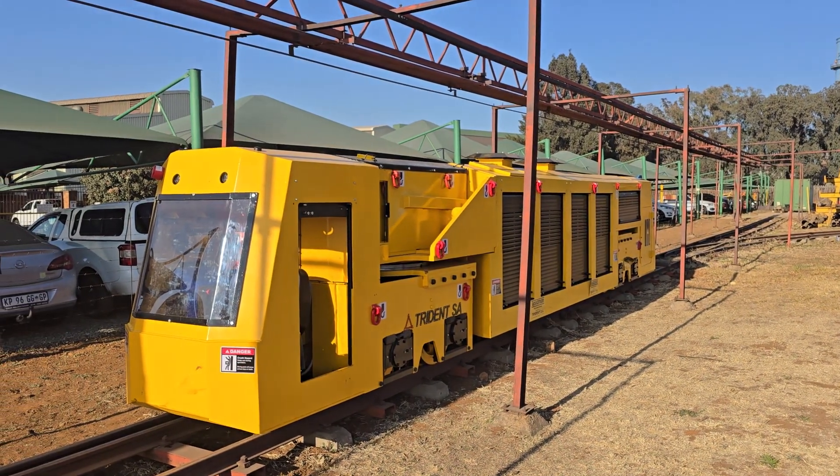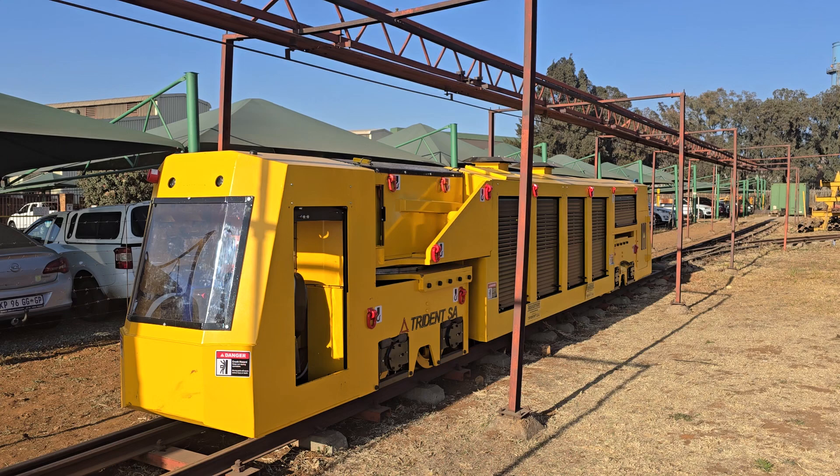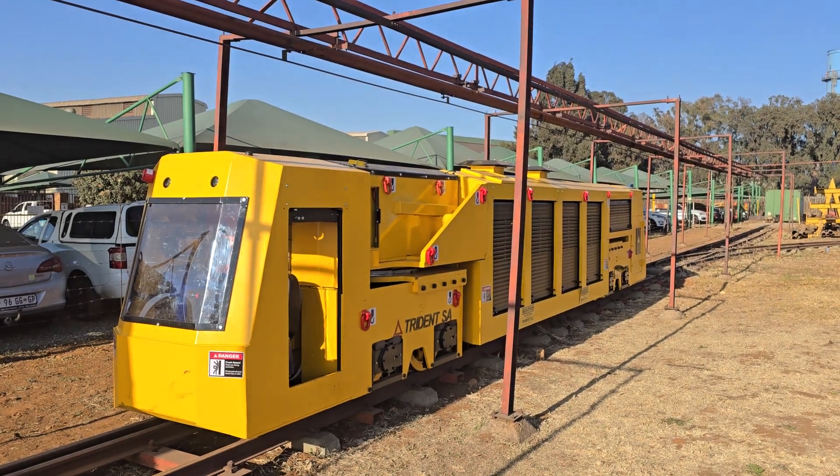Unfortunately, that normal locomotive would have to be pulled out of production to pull the man carriage, and this is what this unit is meant to address.